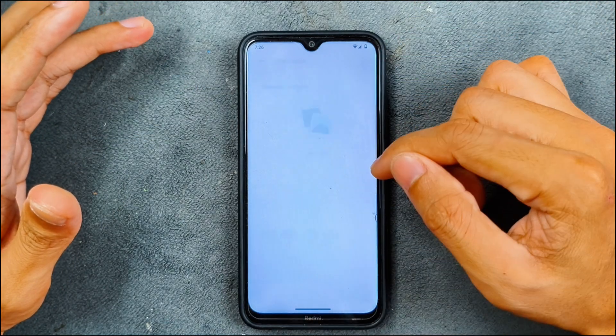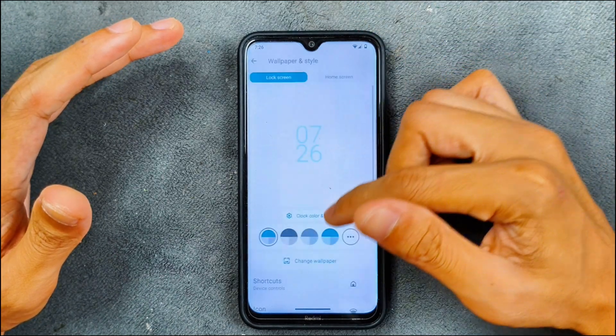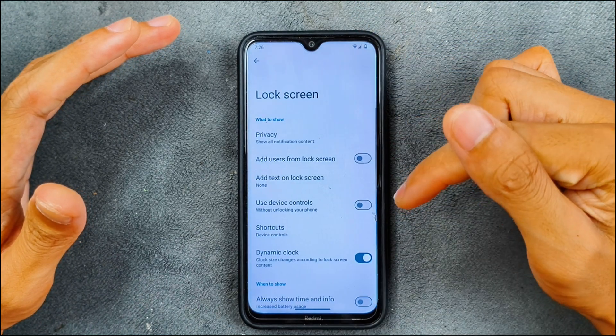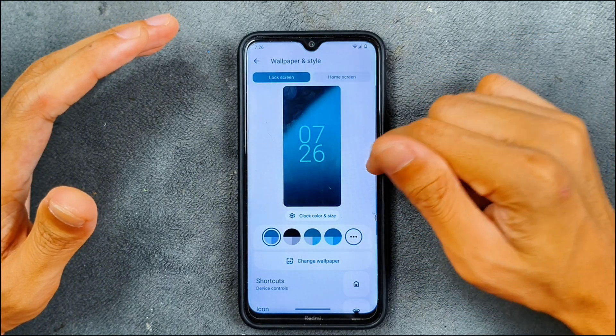In the wallpaper and style section, we don't have any AI wallpaper, but there are a few built-in wallpapers which are really nice. In the lock screen section, we have a privacy option and a few other options, but we don't have any AOD option.